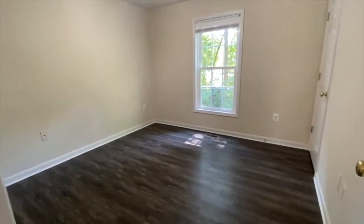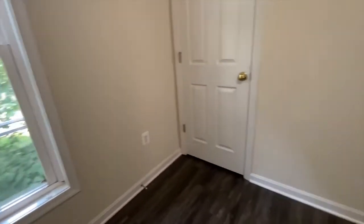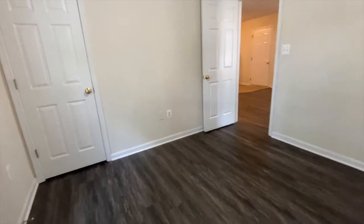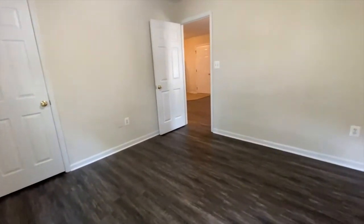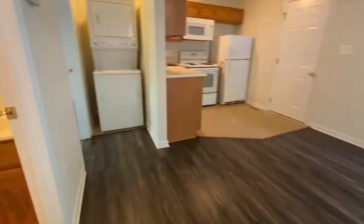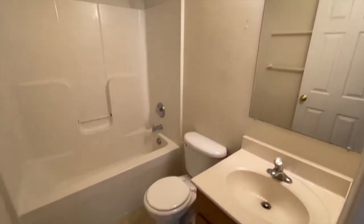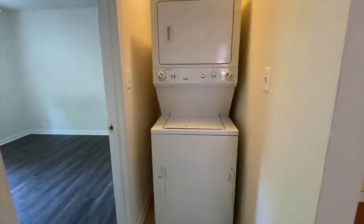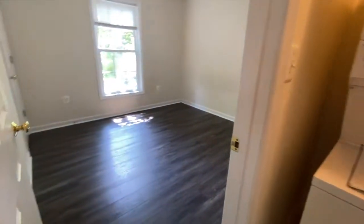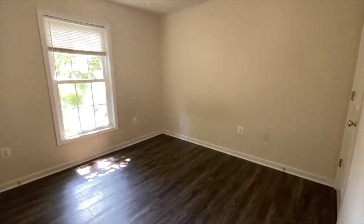Here is bedroom number one, the bathroom, and there is a washer and dryer in between bedroom two and the kitchen. And here is bedroom number two.